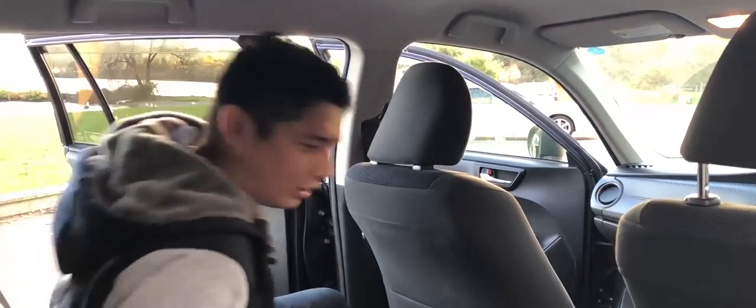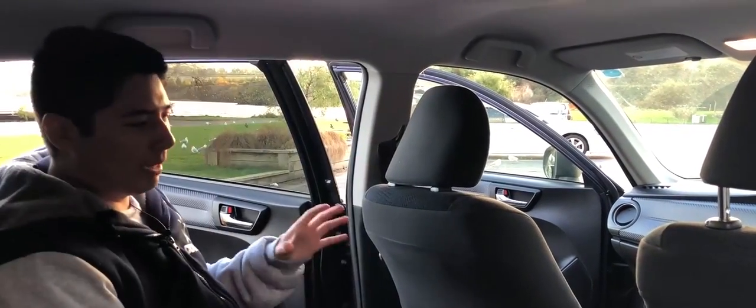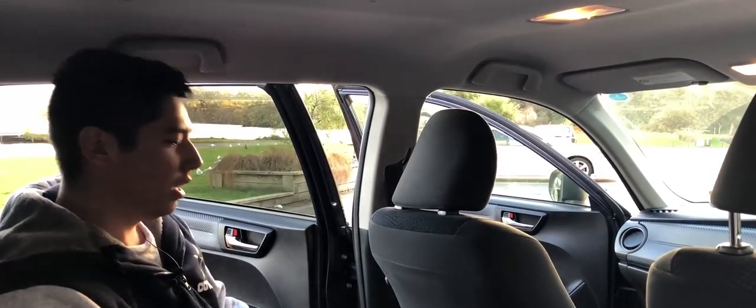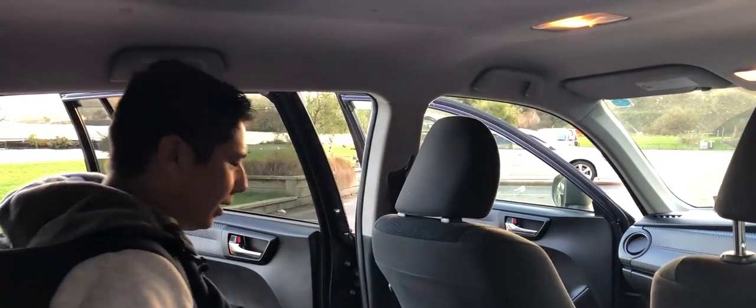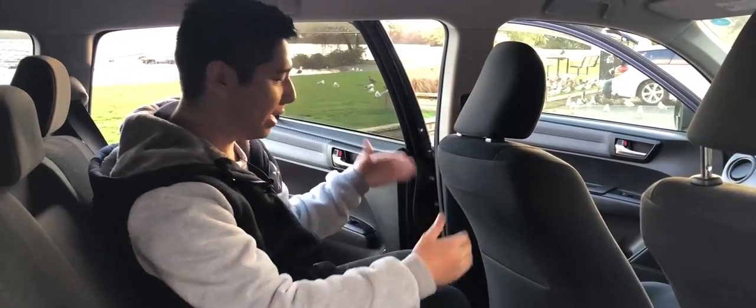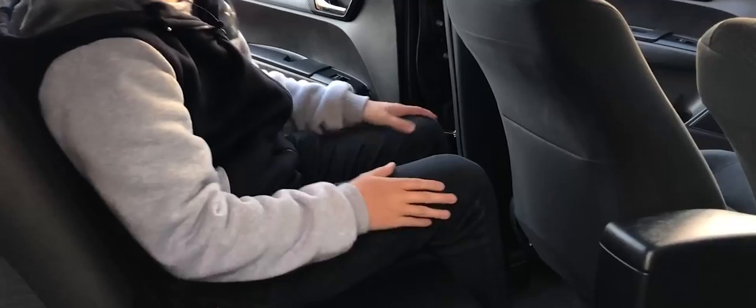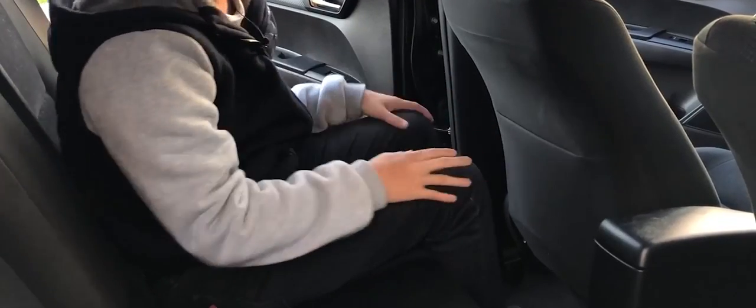Being a station wagon, one of the important things is making sure the car is practical in terms of size. I'm a short fella but this seat is in a pretty neutral position — not too far forward, not too far back — and as you can see I've got plenty of legroom here. My knees are miles away from the seat in front of me.